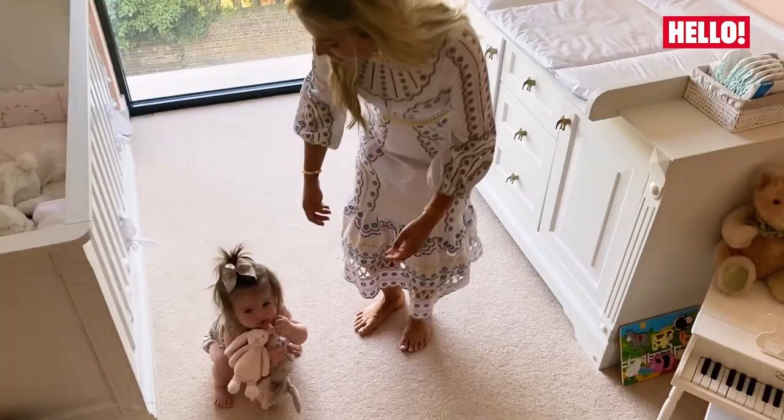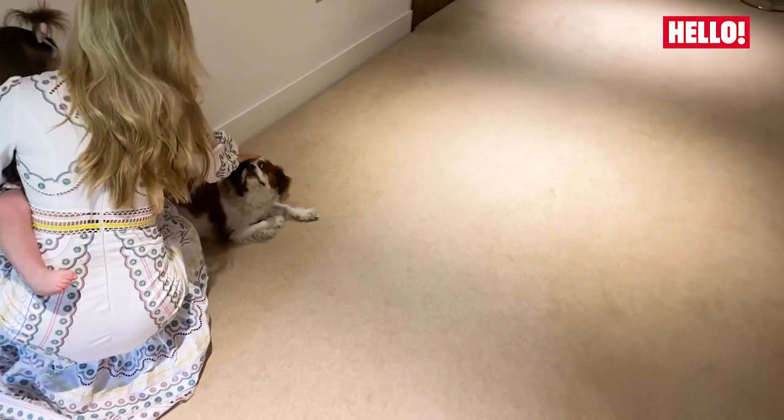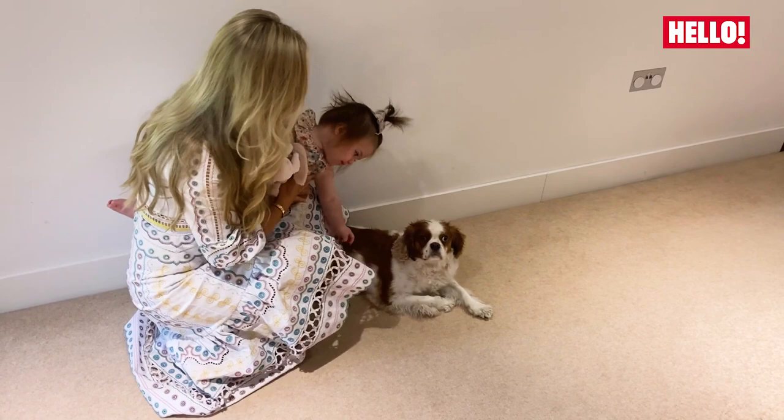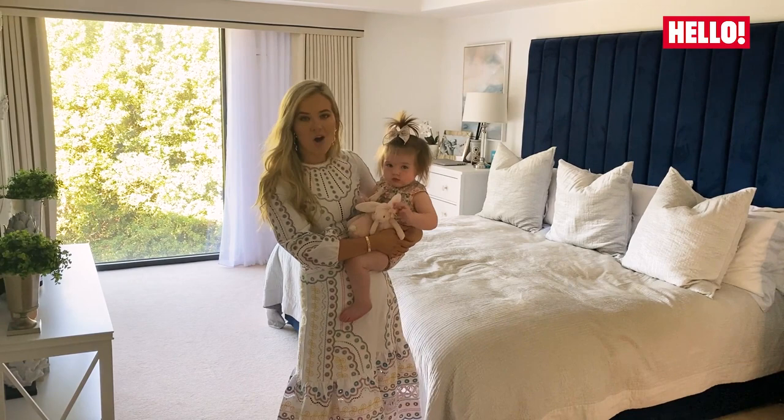Let me take you into the master bedroom now. Ruby is our cocker spaniel — she is about six years old now and has been a bit of a grumpy old woman since Ottilie's come along, but they do love each other really.